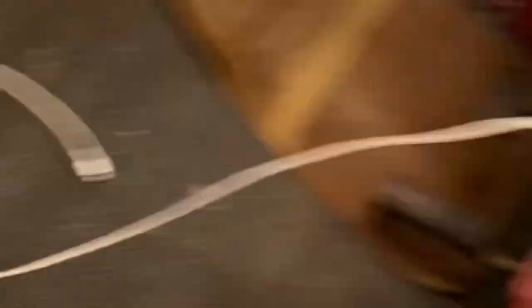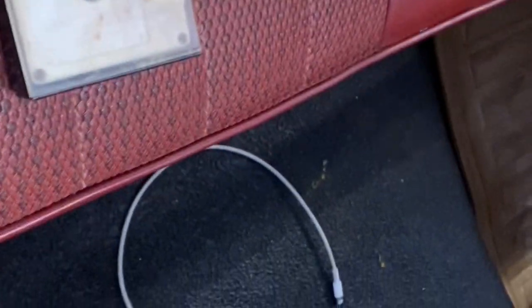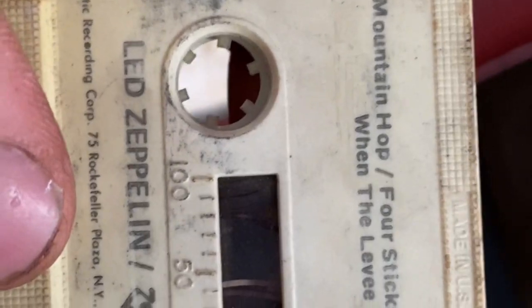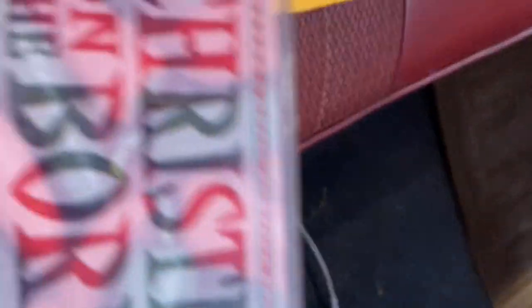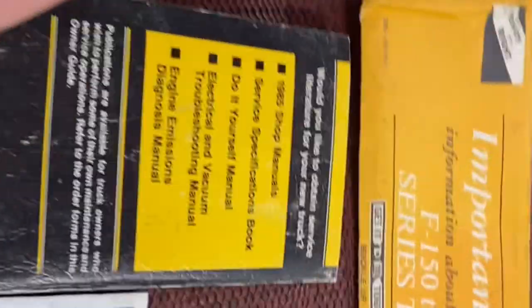I also found some cassette tapes. I need to look to see what they are - I got nothing to play them on since I took the radio out. Trying to figure out what's on these things - I think this one says like Stairway to Heaven on one side. It looks like a mixtape. There's a Christmas one too. I just figured I'd share that while I was cleaning out the glove box. I didn't even know all this stuff was still in here.